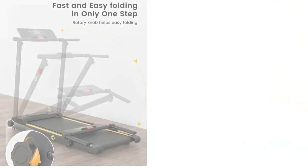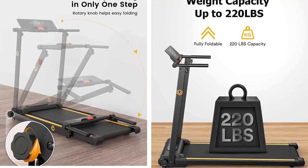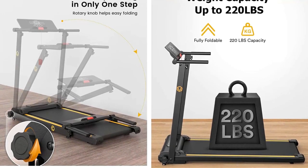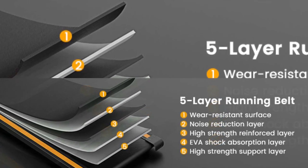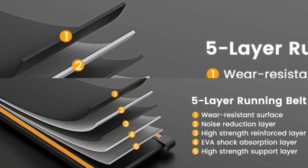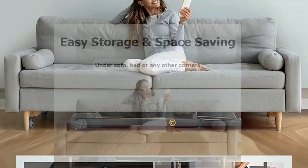The compact design also makes it easier to store anywhere, even under the bed or sofa, taking up minimum space. The UREVO new folding treadmill is now smaller. The motor runs more quietly and will never disturb other people. The 5-layer non-slip running belt is more durable and quiet.